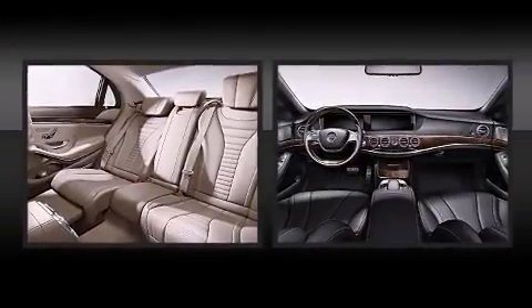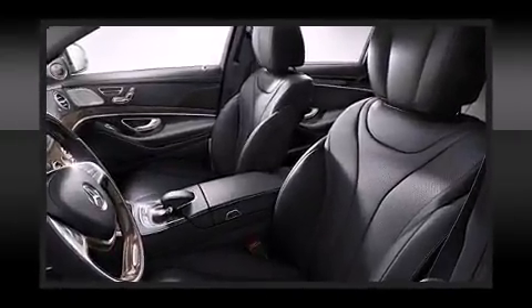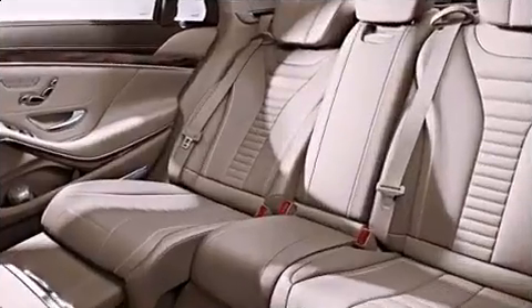A wealth of standard features mean that you no longer have to sacrifice, like leather upholstery, automatic dimming door mirrors, lane departure warning, and power windows.